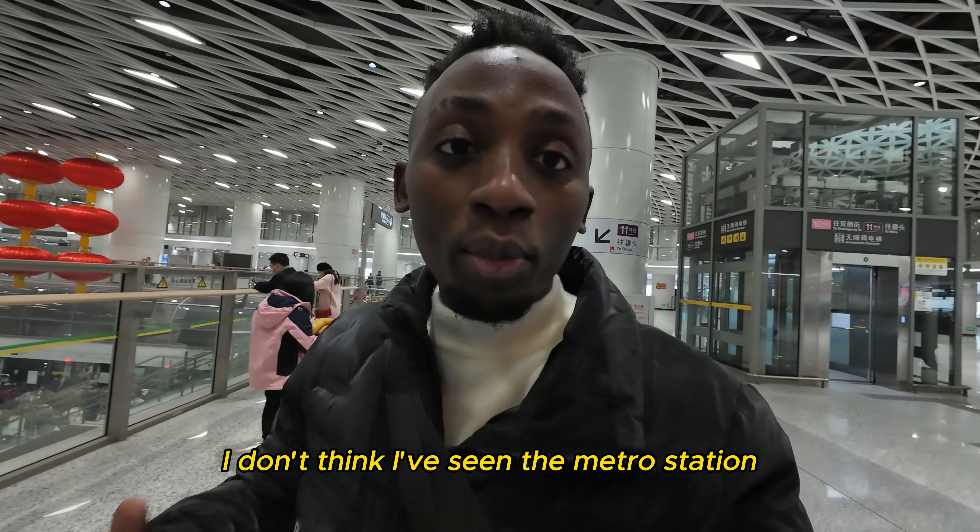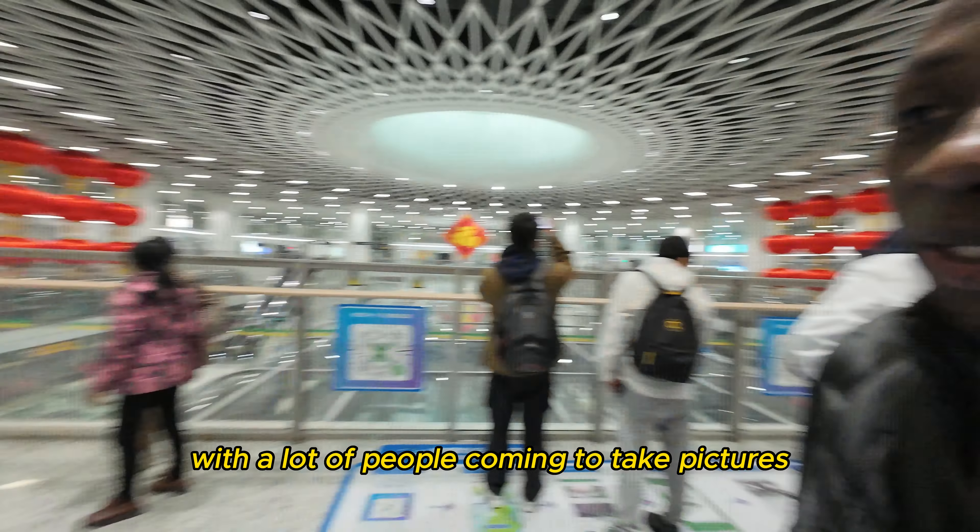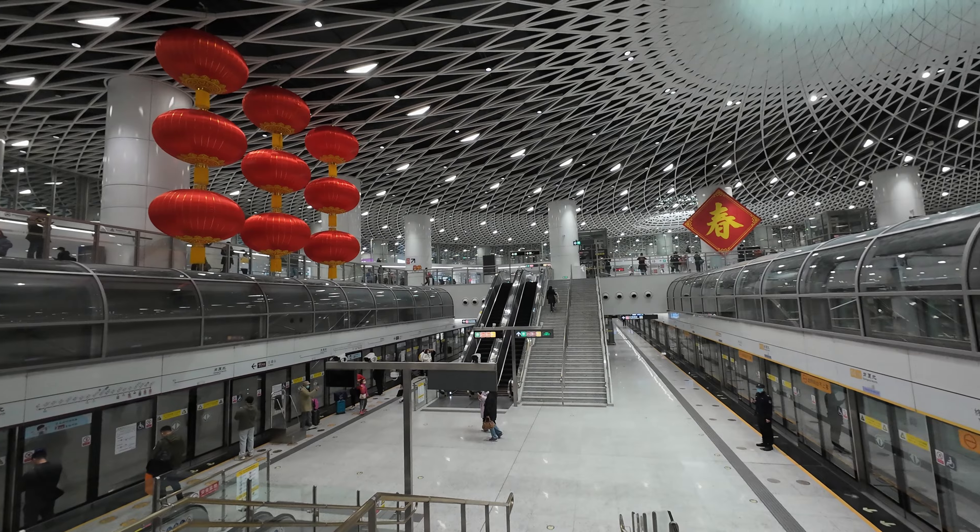I don't think I've seen a metro station with so many people coming just to take pictures. This has become a tourist attraction here in China — this is Guangxia North Train Station.